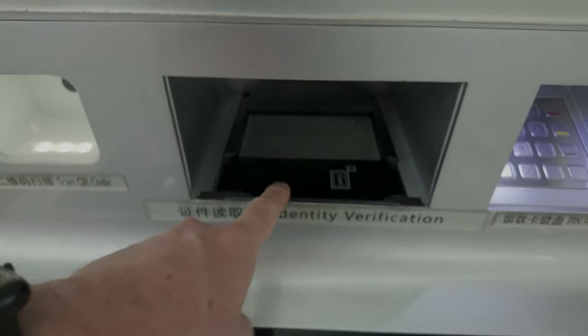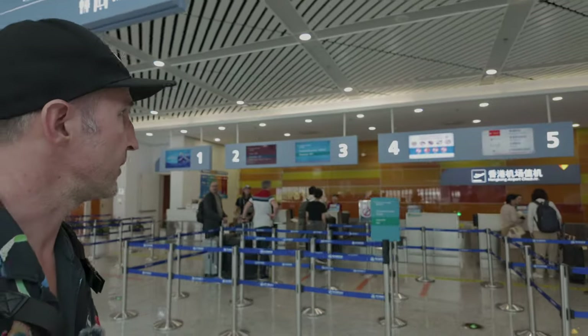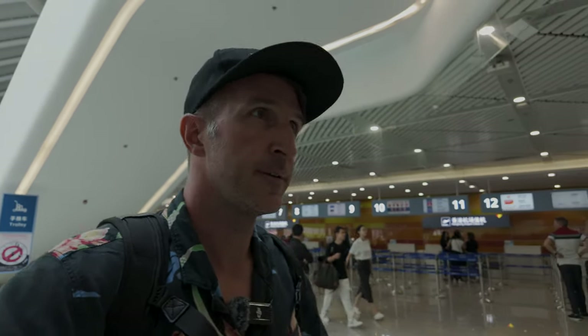After you get your ferry ticket, you come to the airline check-in, just like at an airport. Make sure you find whatever airline you're taking. The biggest mistake people make is not checking that their airline is supported by this ferry terminal. Not every airline departing from Hong Kong can be checked in here at the ferry terminal. When you buy your ticket on WeChat it will ask for your airline and flight number — if it's not listed, you can't buy the ticket.